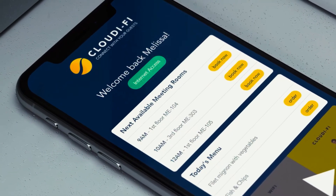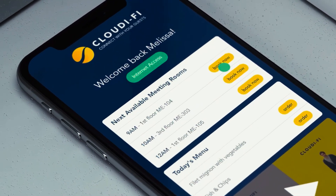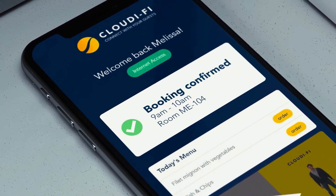Thanks to the Cloudify campaign module, the company can also communicate directly with its audience, display visuals, video, and even management. It can also include digital services on the portal, such as room reservations or lunch orders.